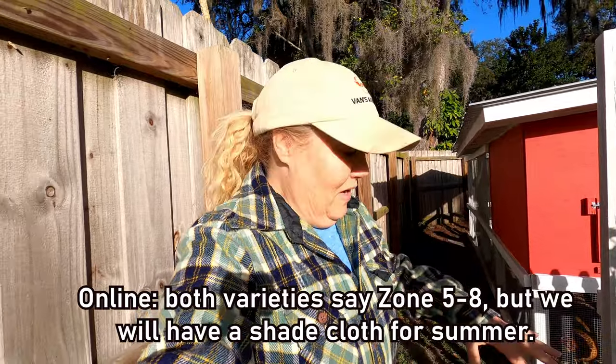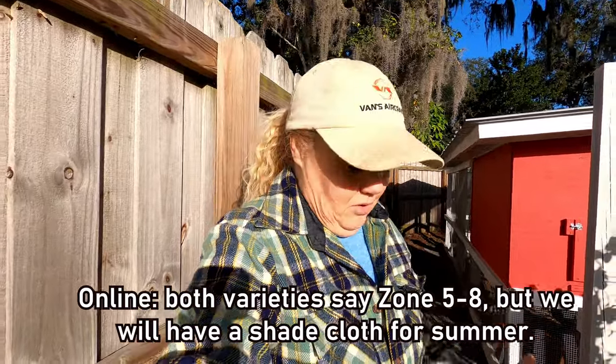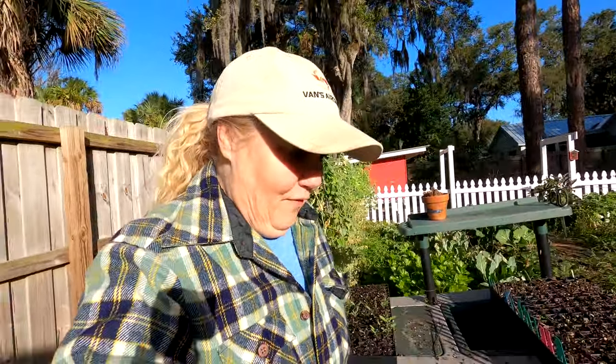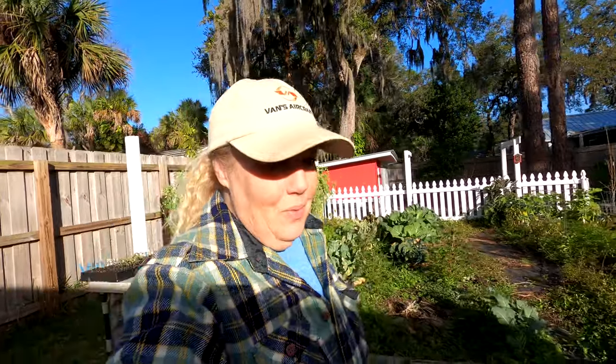I don't really know if either of these varieties are going to work in Florida heat. They sold them in Florida, but as you probably know, that doesn't mean it's going to work here. They sell a lot of things here for the Florida gardener that don't necessarily work here.